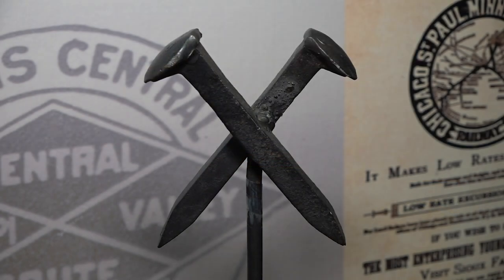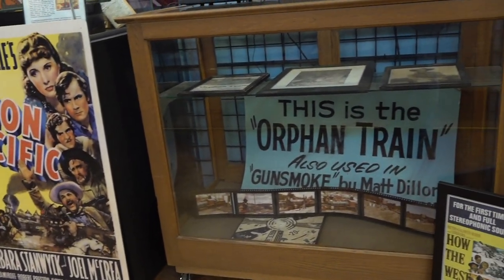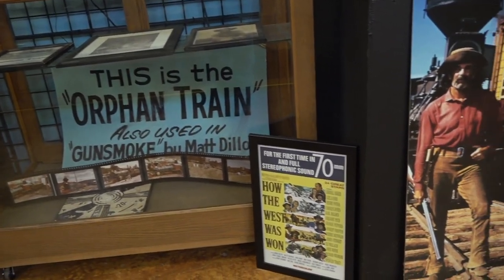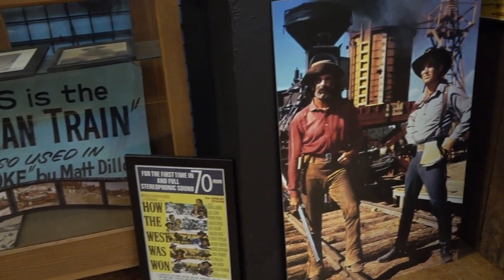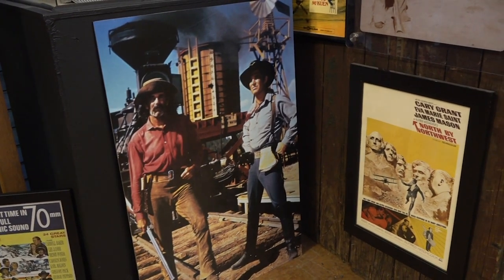So many different types of locomotives and cars have been used, but our big focus is telling stories. We tell stories through not only the memorabilia, the model trains, the live equipment, the train outside, but also through different clips. We have an area here that talks about the different TV shows and movies that have been filmed using the railroads in South Dakota over the years. Some of the most famous were an episode of Gunsmoke and the original How the West Was Won movie, filmed in Custer State Park.